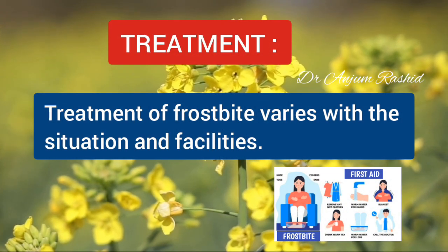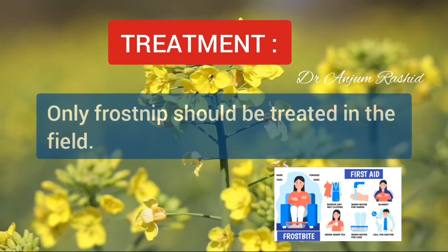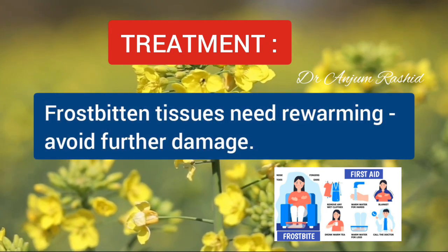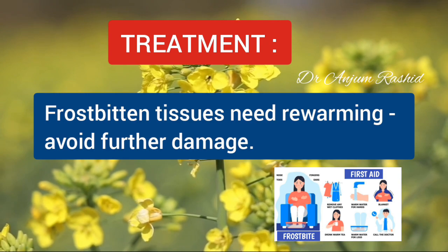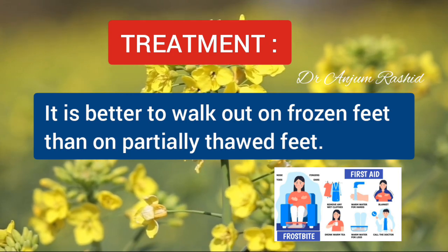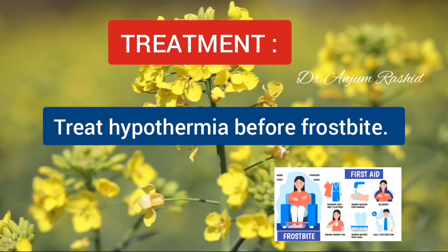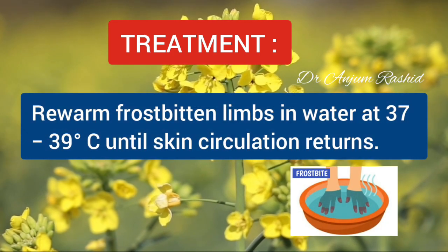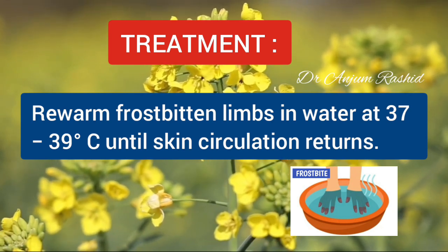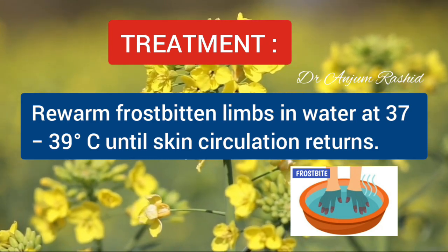The treatment of frostbite varies with the situation and facilities. Only frostnip should be treated in the field. Frostbitten tissue needs rewarming as soon as possible, but further damage must be avoided. It is better to walk out on frozen feet than on partially thawed feet. Treat hypothermia before frostbite. Rewarm the frostbitten limbs in water at 37 to 39 degrees centigrade until skin circulation returns, which usually occurs in 8-30 minutes to 1-4 hours.